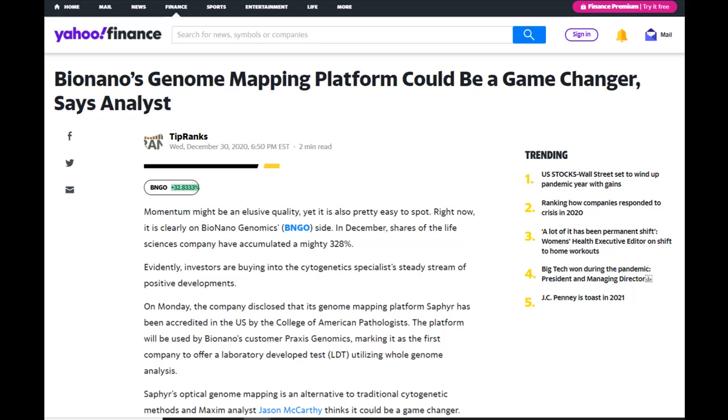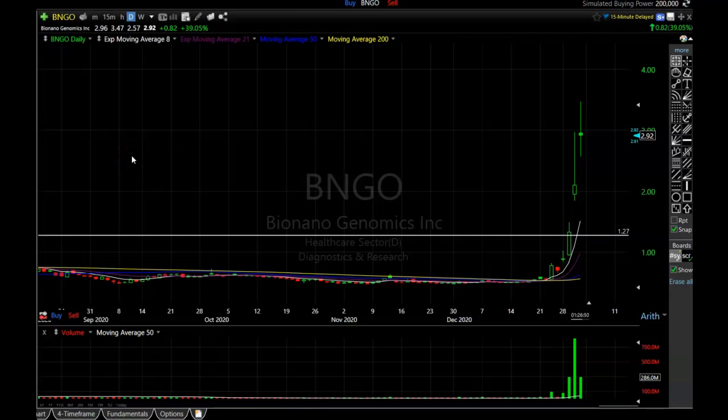Before I get into the charts, I want to wish all of you a happy and safe New Year — hopefully 2021 is a very profitable and prosperous year for all of you. Let's get into the charts. This is the current daily chart of BNGO.